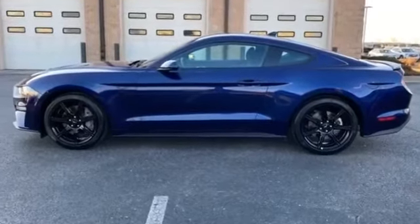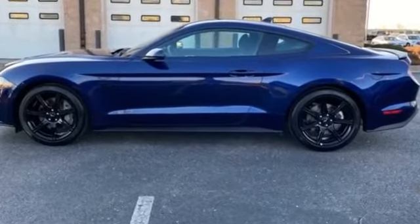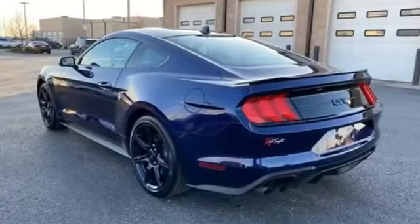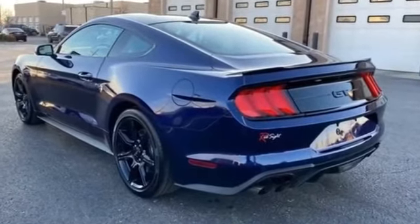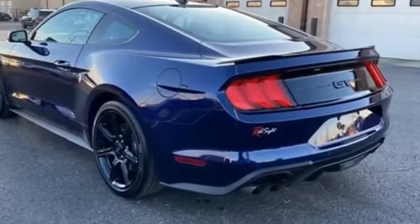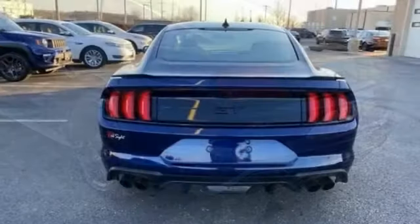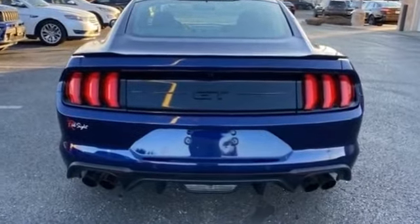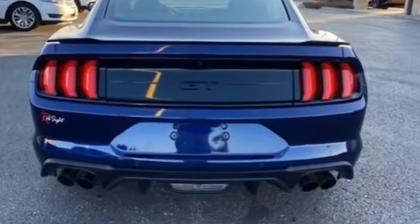2020 Ford Mustang with less than 4,000 miles on the odometer. Experience the difference with these exceptional built-in comfort and convenience features: power driver seat, power passenger seat, brake assist, keyless entry, steering wheel audio controls, auto dimming rear view mirror.